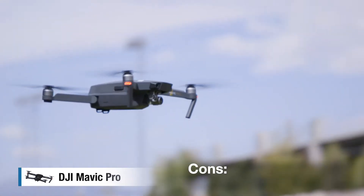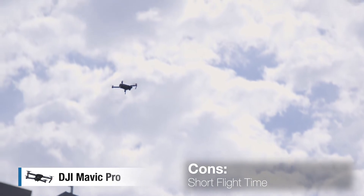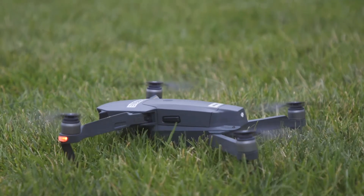The cons for the Mavic are: it only has a 12-megapixel camera compared to the Phantom 4's 20. It can also only fly for about 15 minutes on average — it does have a 20-minute battery life, but it rarely makes that during a mission. So the Mavic is really good for the occasional insurance inspection, somebody who's not going to use it every day, but maybe once or twice a week.